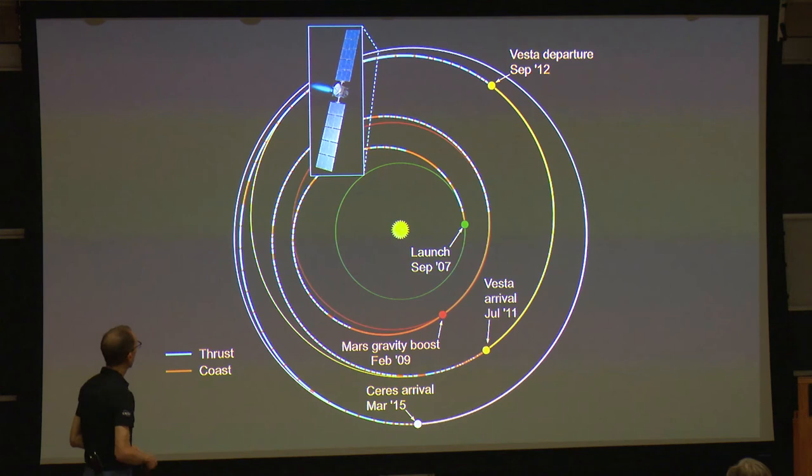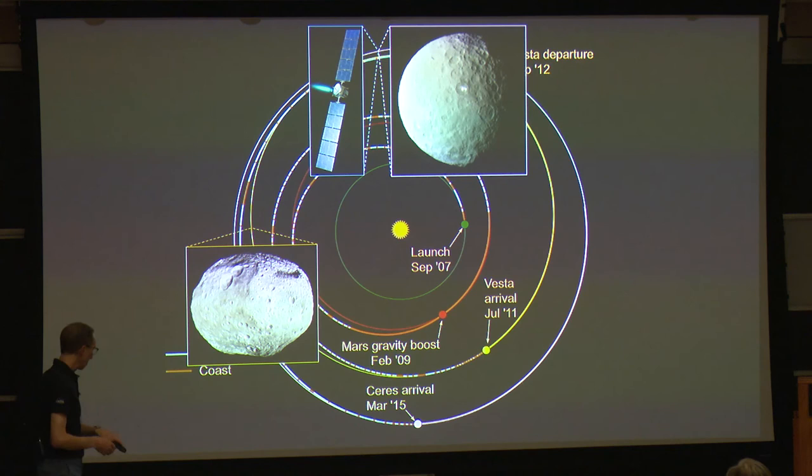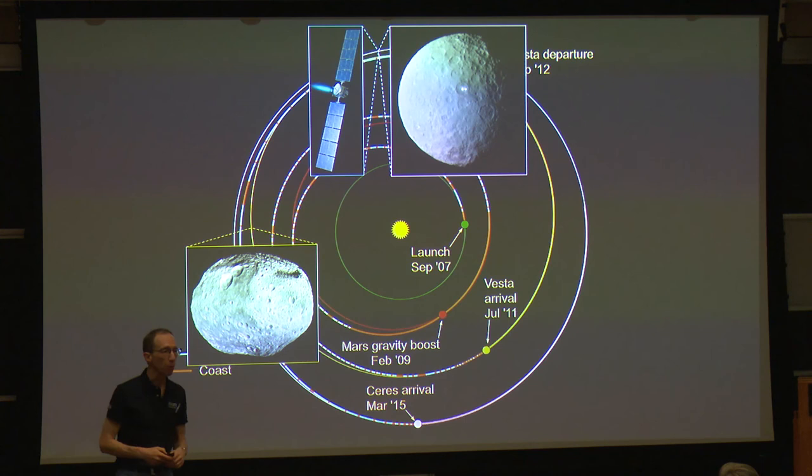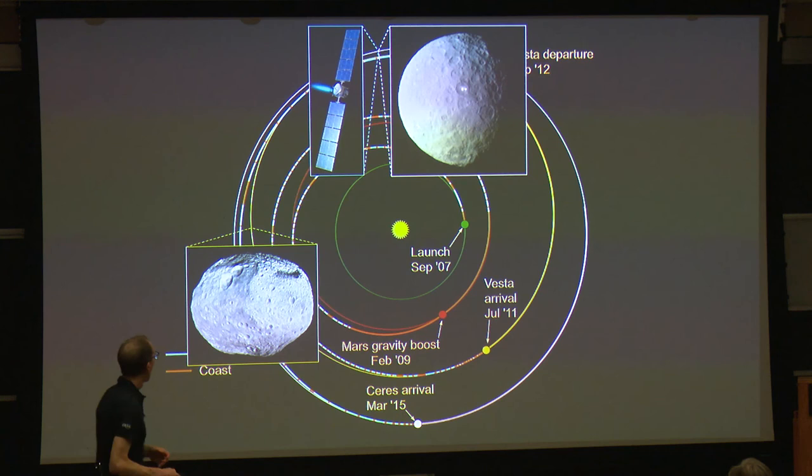We went into orbit around Vesta, accompanied it in its orbit around the Sun for almost 14 months, then broke out of orbit and undertook a two-and-a-half-year flight further through the main asteroid belt to go into orbit around Ceres. That's where the spacecraft is now. We can zoom in and see that this is where Dawn is today — September 11, 2017 — and that's where Ceres is as well. The distance between Dawn and Vesta right now is nearly three times the distance between the Earth and the Sun. The spacecraft used to live at Vesta. This really is an interplanetary spaceship.